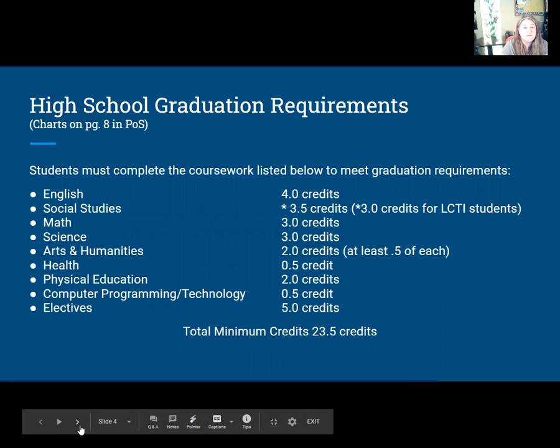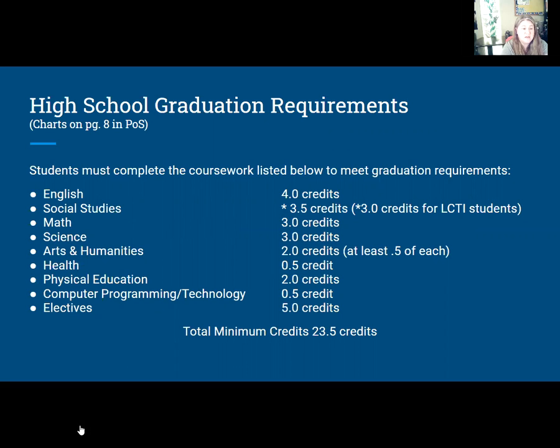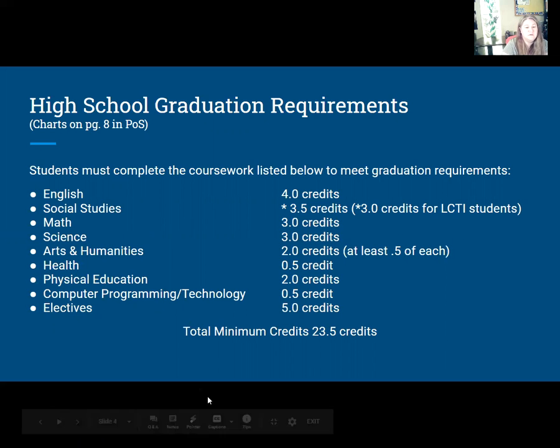To graduate high school — which you'll find on page eight — you need four English classes, three and a half social studies, three math, three science. You need a health class and gym, which are half credit classes each, so you'll need four years of gym. You'll also get placed in a computer programming class automatically as a ninth grader. You need a total of seven elective credits, two of which should be through arts and humanities. That equals twenty-three and a half credits to graduate high school.